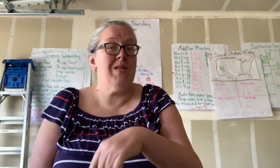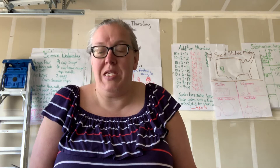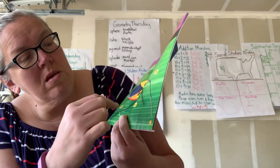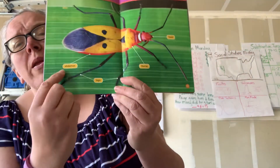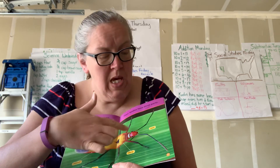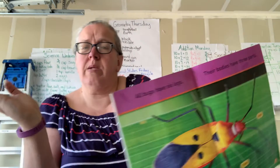All bugs have six legs, and their bodies have three parts. We can see the legs and we can see the three body parts. It says abdomen, thorax, and the head. So it's broken into three parts that can bend.